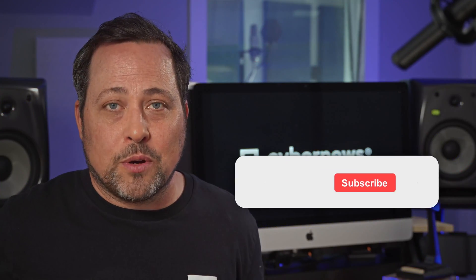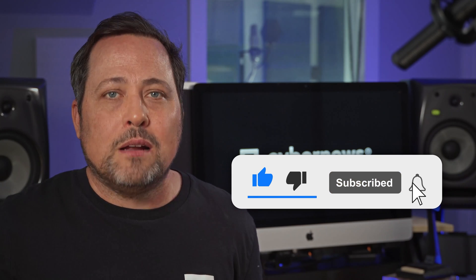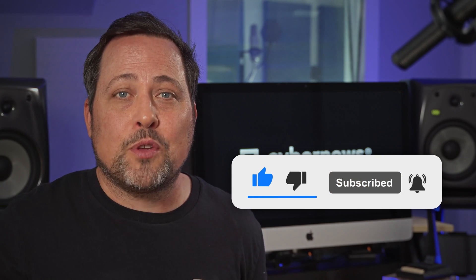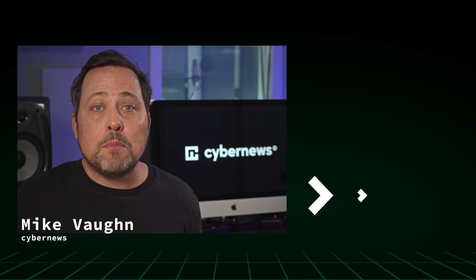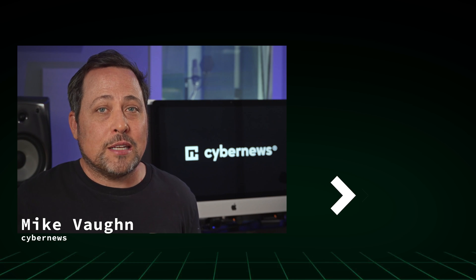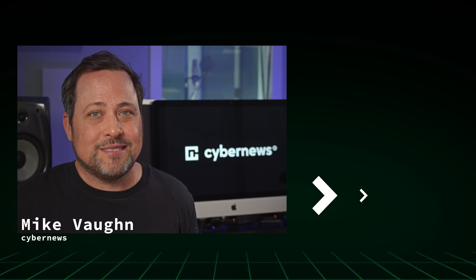Each of these password managers has something unique to offer — from stellar security to extensive family plans or great free options. If any one of them piqued your interest, you can check out some individual reviews for more information. I'll link my comprehensive NordPass review in the description and the comment section. If you already use one of the best password manager options, let me know in the comments. And if you're looking to get one, that box right there will take you to the best deals. Peace.